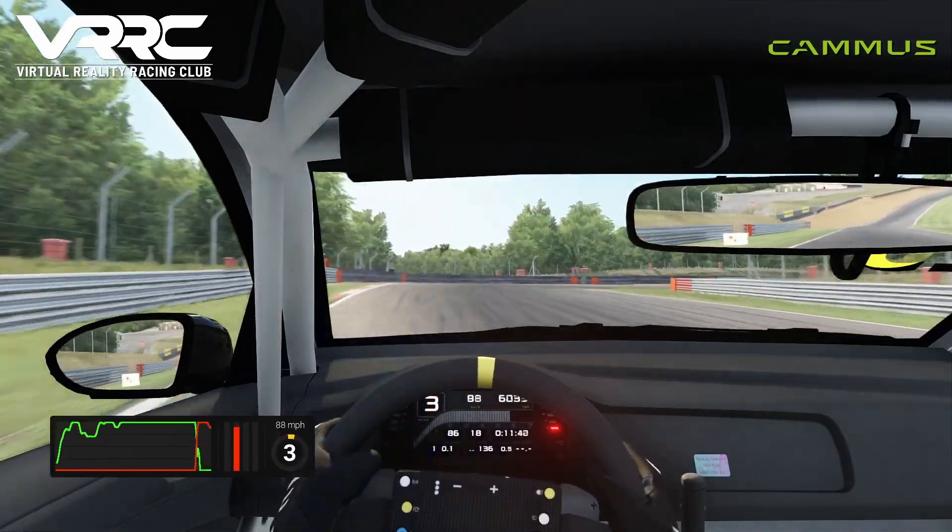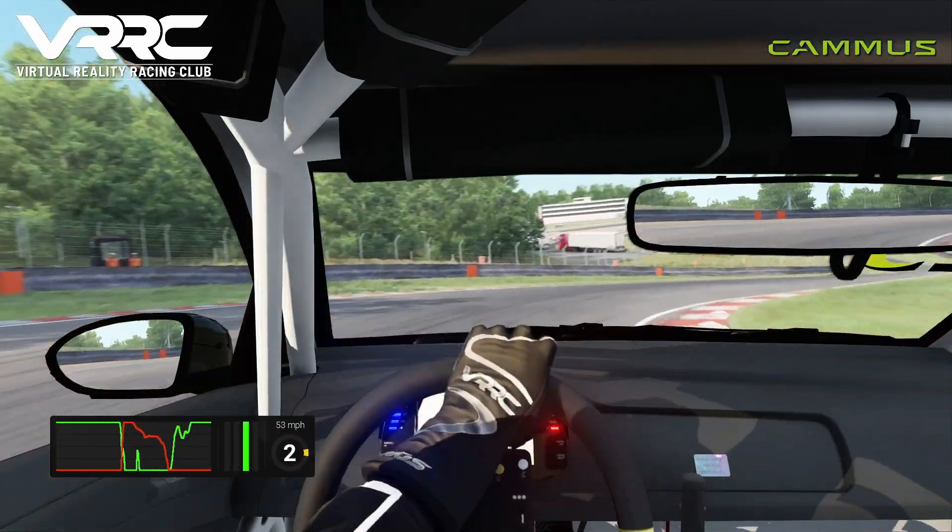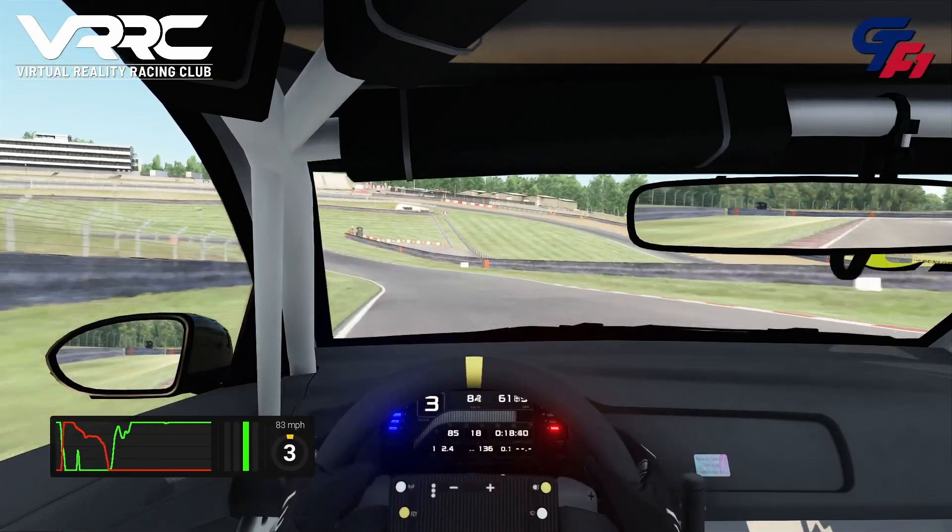Down towards Druids, you want to keep it quite tight to the apex throughout the corner, get back to the power as early as you can and watch the track limits on the exit here.